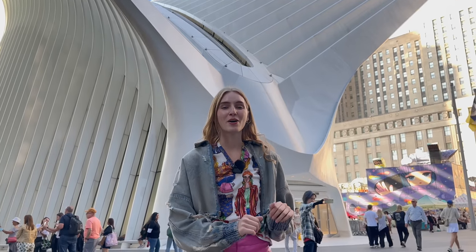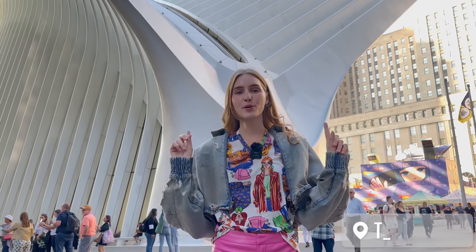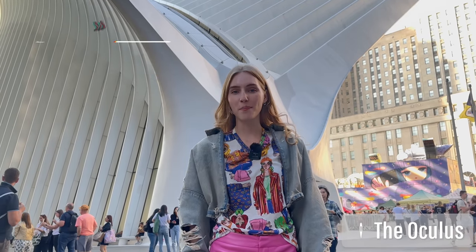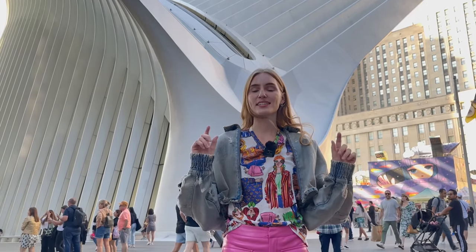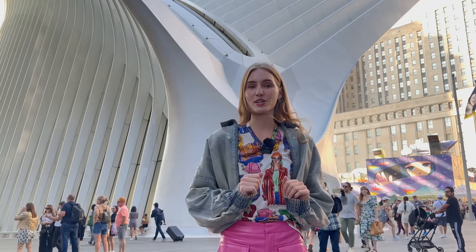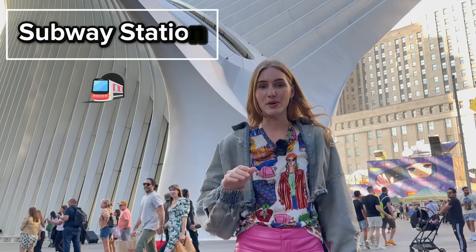Moving on from talking about skyscrapers and plazas — this huge building right behind me is a shopping mall, or simply called a mall. Usually a downtown area will have a mall, but some may not. This is one of my favorite shopping malls in New York City because it's huge, and below it is a subway station. Let's go find out what the shopping mall has to offer.